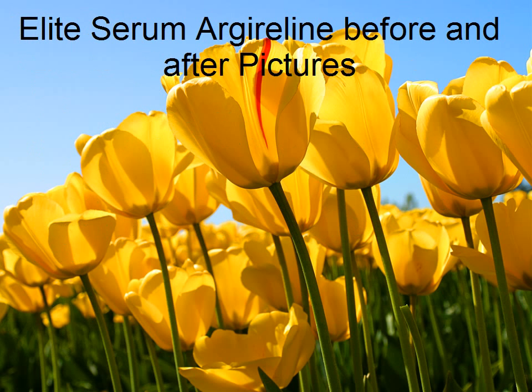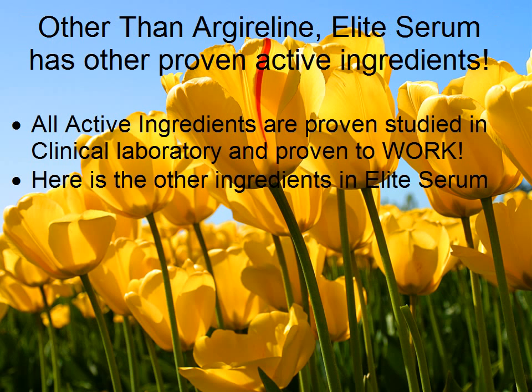Elite Serum Harder Lean before and after pictures. Other than Harder Lean, Elite Serum has other proven active ingredients. All active ingredients are proven, studied in clinical laboratories, and proven to work. Here are the other ingredients in Elite Serum.